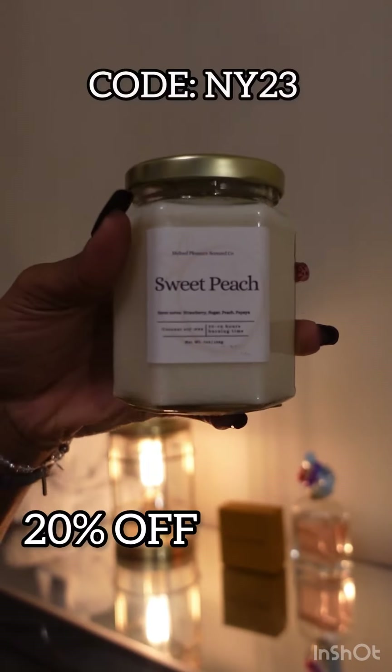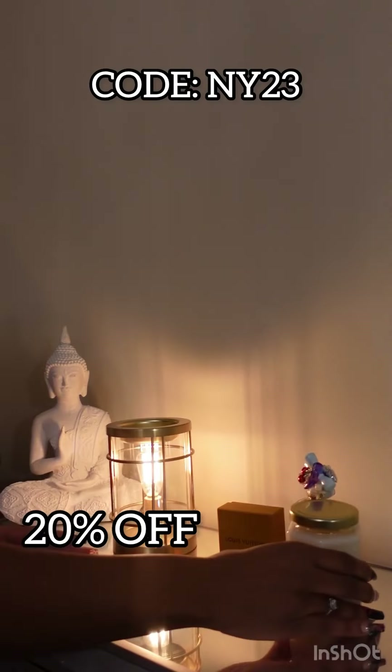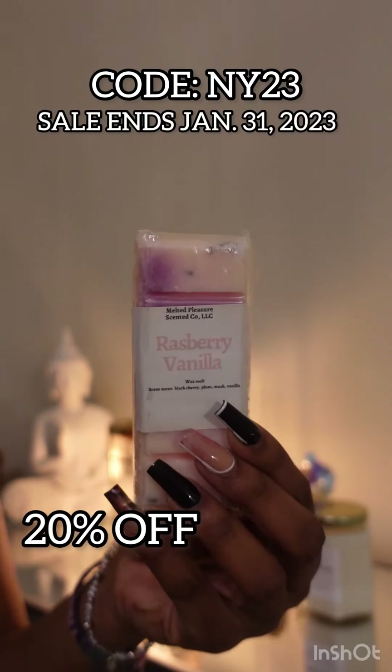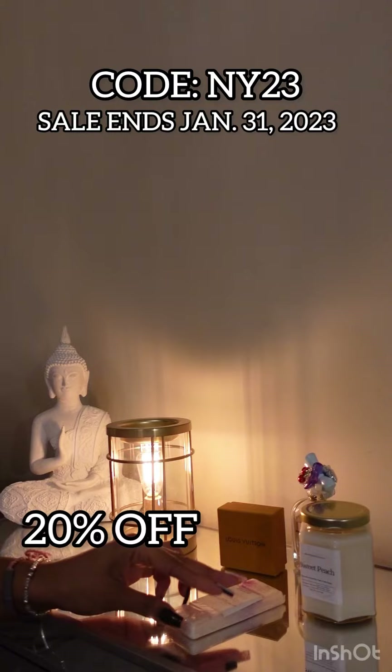I love a good masculine scent. This mahogany wax melt — chokehold, that's all I can say. Don't walk, but run to her website y'all. Everything is 20% off until the end of the month if you use the code NY23. Like, what are you waiting for?